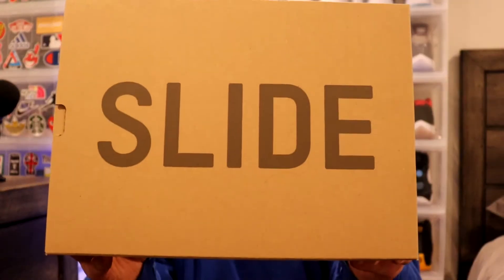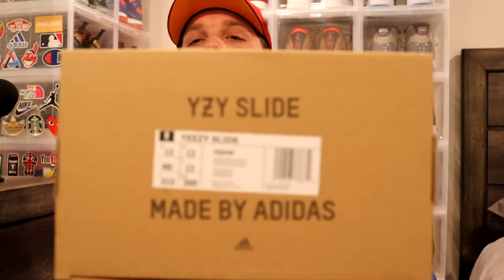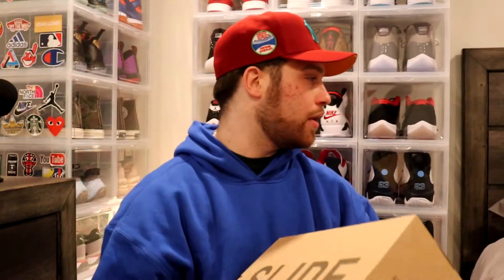With the box, similar to every other Yeezy Slide box — nothing different. You got 'slide' across there, the super signature on this side. You got 'Yeezy Slide made by Adidas' with the Adidas logo, and on the tag part you got 'Yeezy Slide size 13' and the color: Onyx, made in China. One thing I noticed is this one actually has 'YZY Slide' printed, which is different — since Onyx is a brand new colorway, I guess they switched it up a little bit.